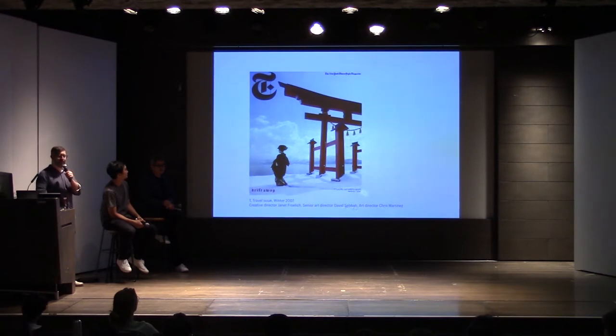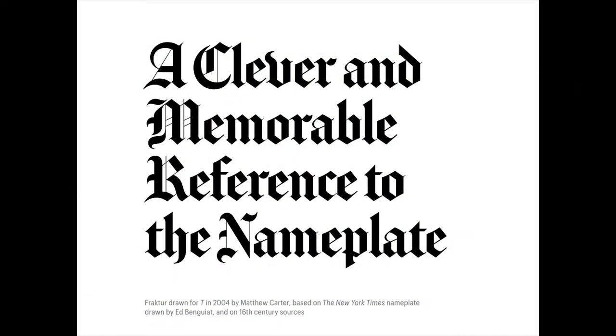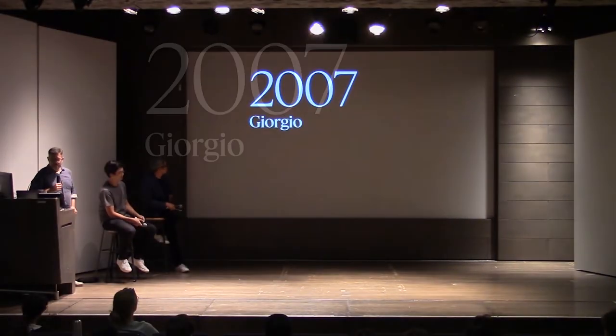It was the same type palette, same grid, same formats. The one thing they had done to differentiate it was commission this black letter typeface from Matthew Carter, which was used throughout the feature well. This was a clever and memorable reference to the nameplate of the newspaper. We first started working with T in 2007 when we did this typeface, Giorgio.